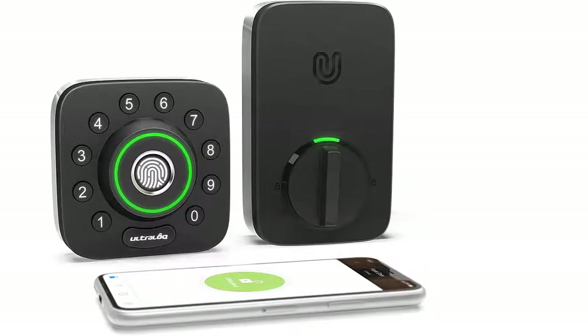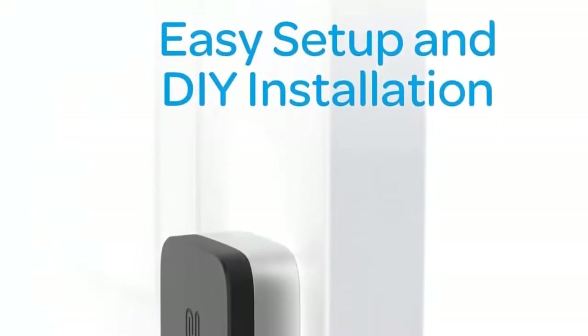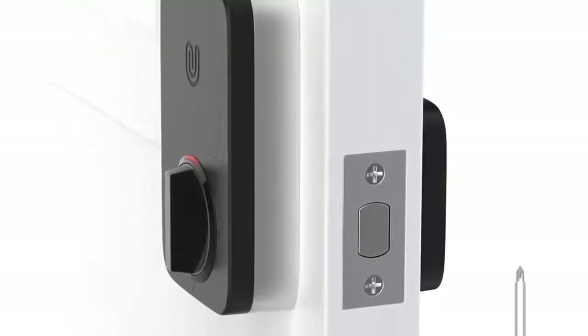6-in-1 keyless entry smart lock: touch and go 360 degrees fingerprint ID, plus anti-peep keypad, plus smartphone, plus auto unlock, plus shake to open, plus mechanical key. Control your Ultra Lock smart lock via Bluetooth.